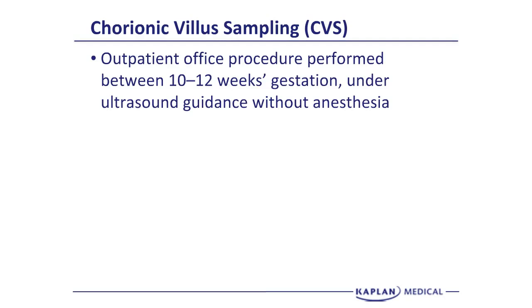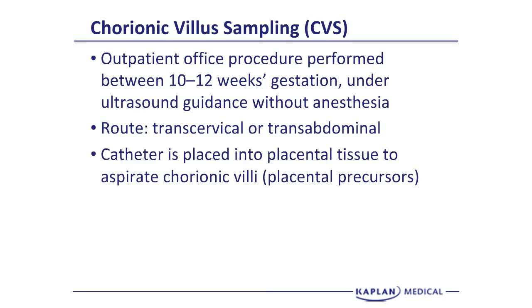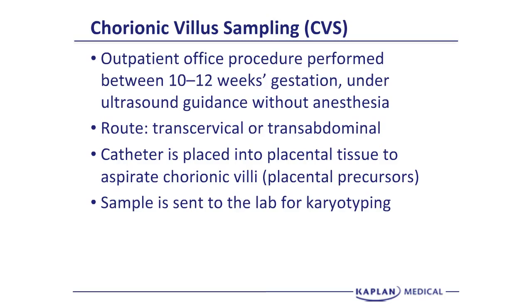Chorionic villus sampling is an outpatient office procedure performed under ultrasound guidance without anesthesia. It can be done either transcervically or transabdominally. A catheter is placed into the precursor for the placenta, which is the chorionic villus. It does not enter the amniotic cavity or where the fetus is, but it takes part of the placental tissue. A sample is sent to the laboratory for karyotyping. Because this is an invasive procedure, there is a low but real pregnancy loss rate.